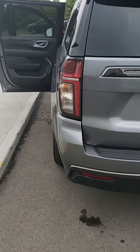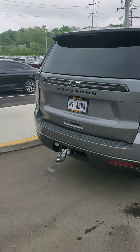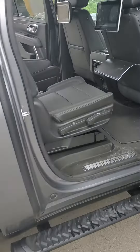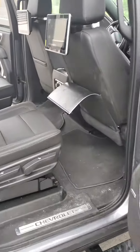This vehicle is equipped with all-weather floor mats, running boards, and tinted windows on the rear already. Let's take a look at that third row seating. You've got the headphones for your rear entertainment package.